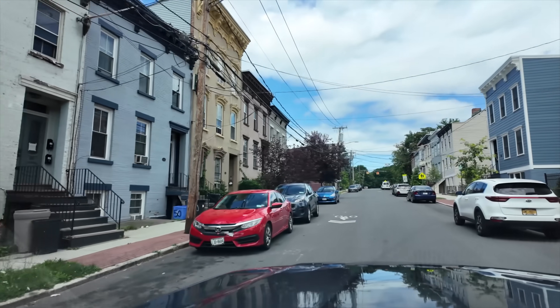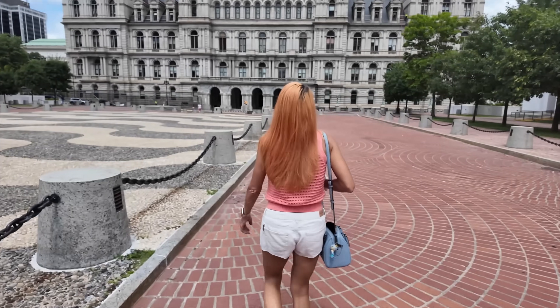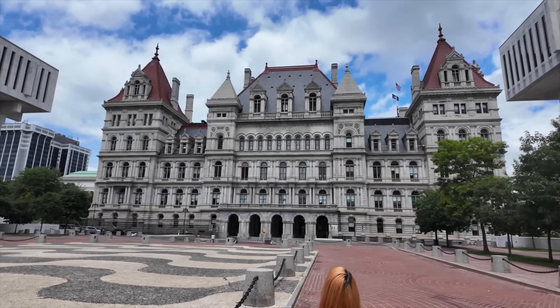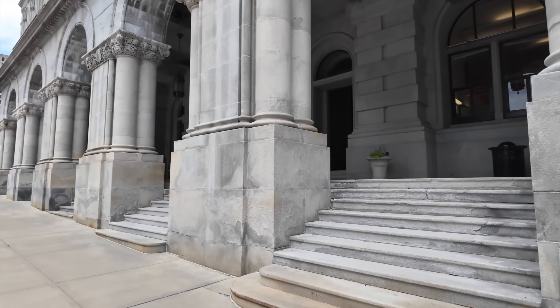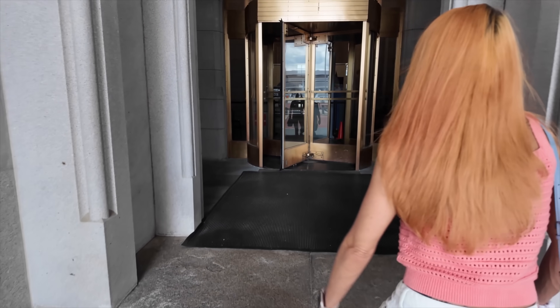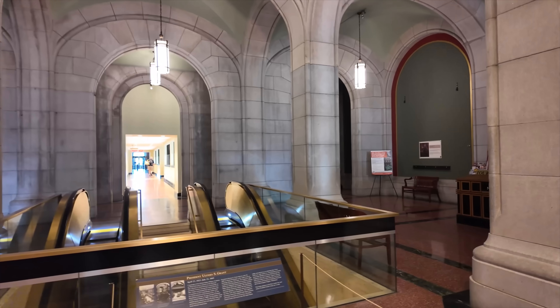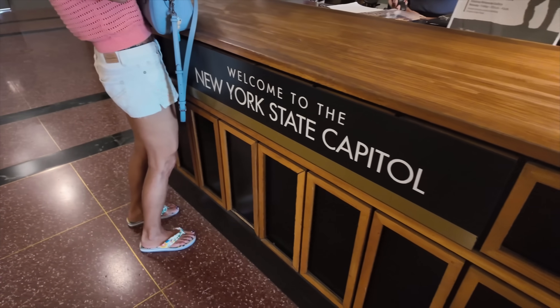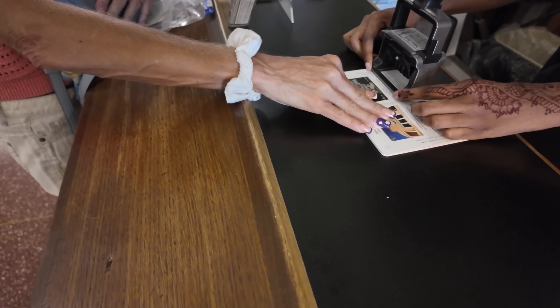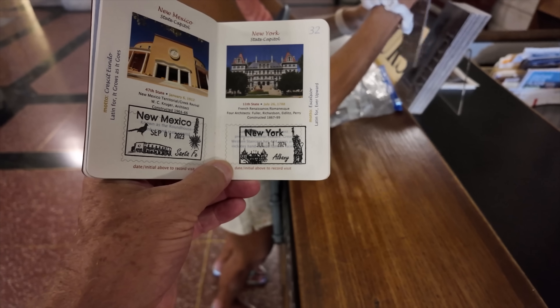I'm going to go grab Nicole. We'll check out the Capitol and we'll have something to eat at a local restaurant. I've got Nicole with me and we are on our way to this incredible Capitol building. We're going to see if we can just walk in the front door. There's a sign that says entrance right here. Here we go — looks like there is security. We are inside. Let's get her passport stamped first. There's a free map of the building if you're just going to explore by yourselves. It is open free to the public.